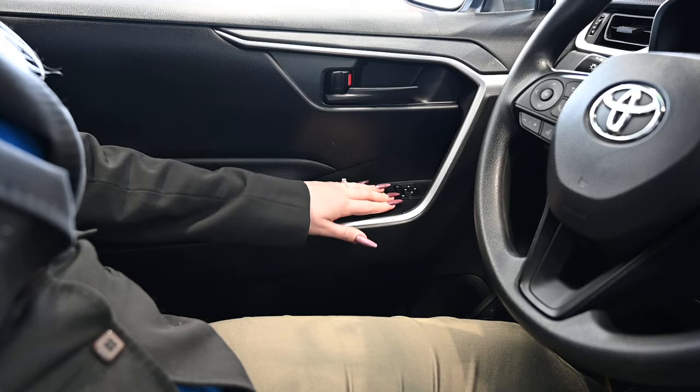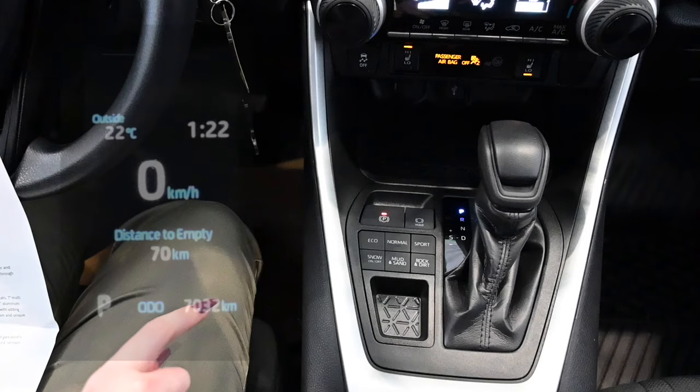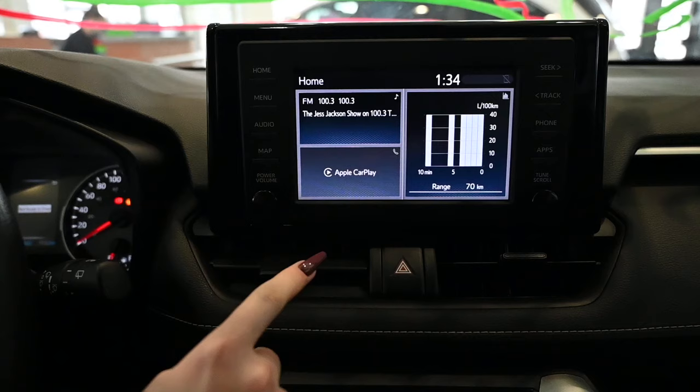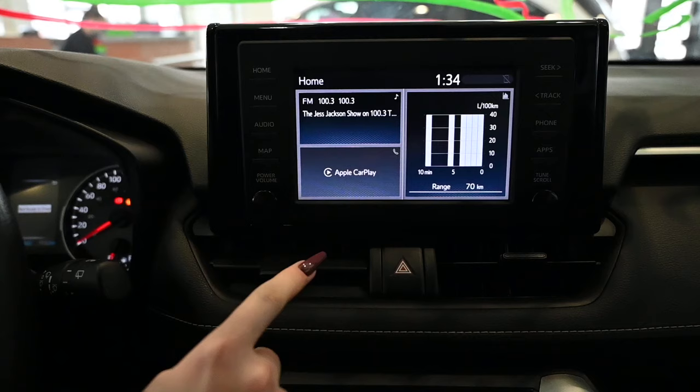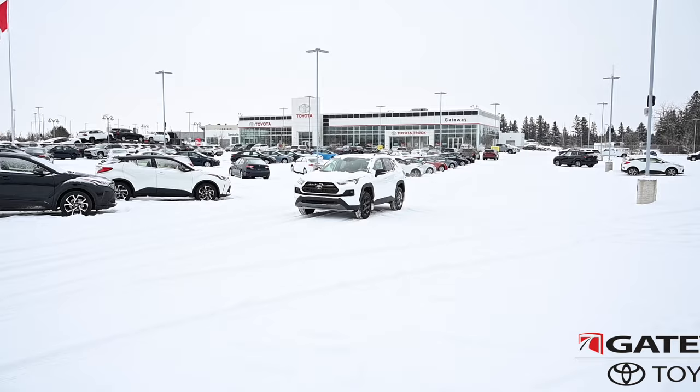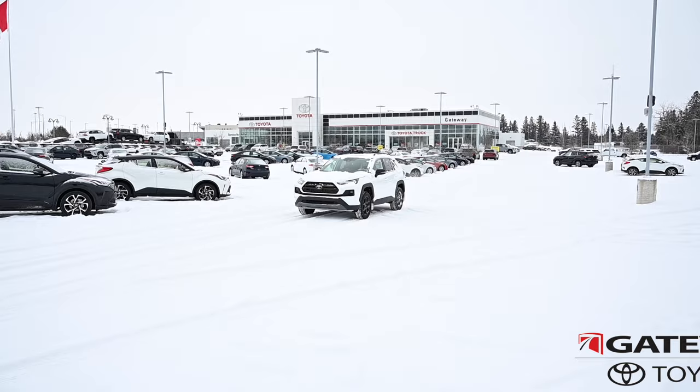The entry-level LED all-wheel drive includes all power features — windows, locks, and mirrors — multi-terrain select all-wheel drive system, and a seven-inch touchscreen audio with integrated satellite radio. It's also compatible with Apple CarPlay and Android Auto, and includes heated front seats.